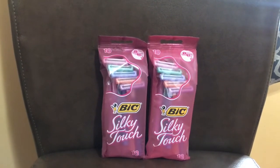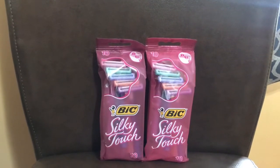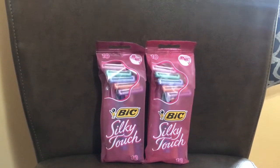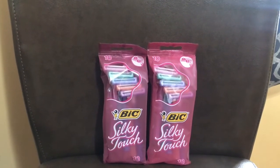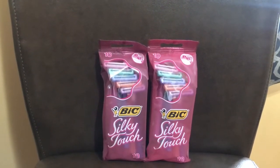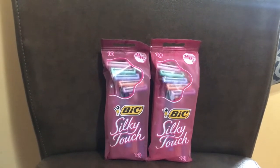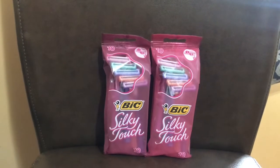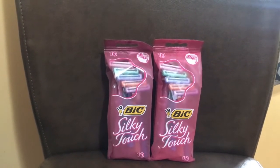All right, the big deal at Walgreens is buy one and get one for 50% off. You can get the BIC Silky Touch and also the Comfort 3 for men, but the men's was a little higher at this Walgreens because all Walgreens can be totally different prices.